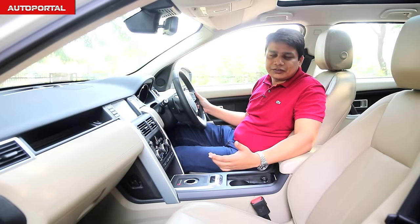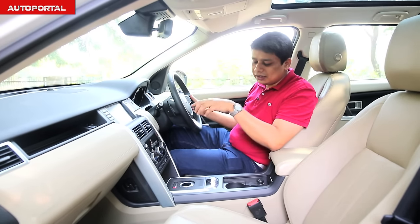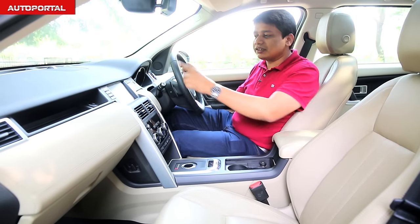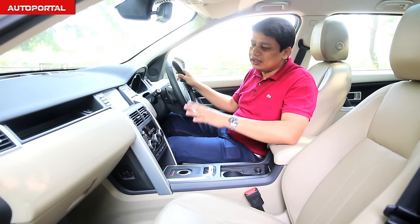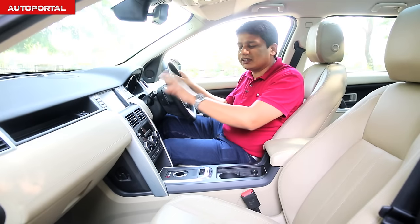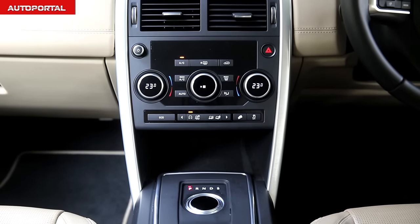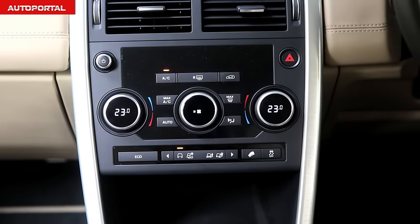To add to the sense of drama inside the cabin, as soon as you hit the start-stop button, a swivel gear knob pops out. There's also a new 8-inch touchscreen housing controls for all systems in the car — it's a very intuitive and easy-to-use system with very good touch response. The centre of the dashboard houses the AC controls in a circular theme, and it's a very tactile and easy-to-operate system.